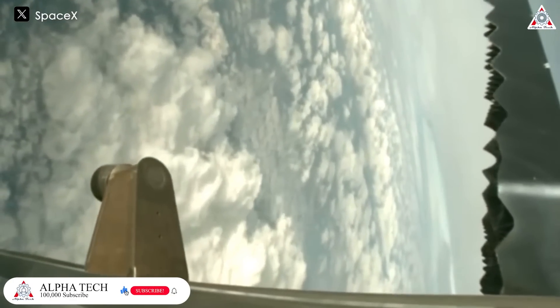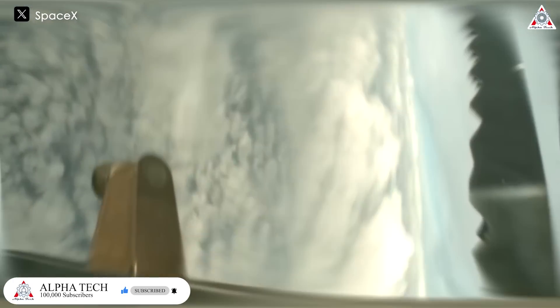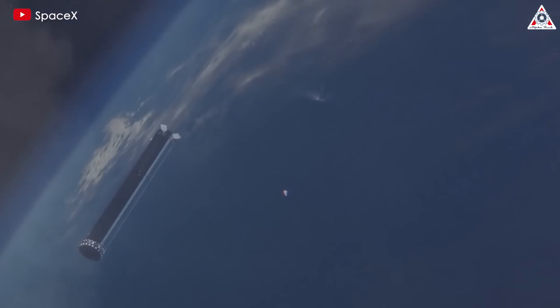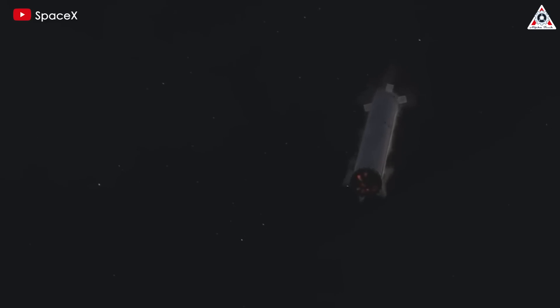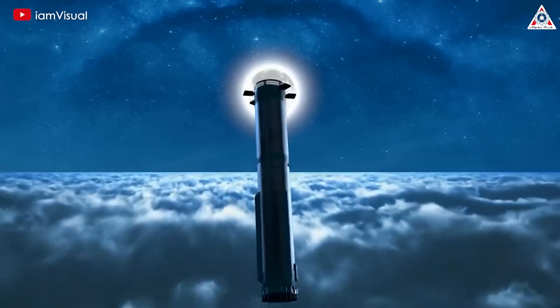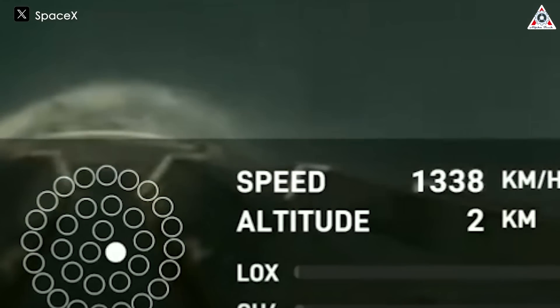During the third flight, SpaceX attempted a soft landing of the Super Heavy booster but was unsuccessful. After separating from Starship's upper stage as planned, 13 out of the 33 Raptor engines on Super Heavy successfully reignited to execute a controlled flight through the lower atmosphere. However, during the boost-back burn, six of these engines shut down early.